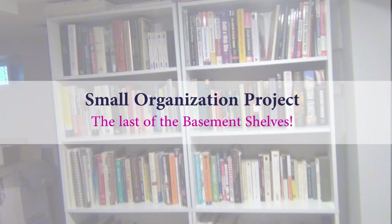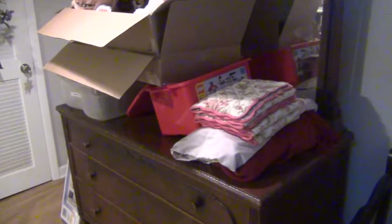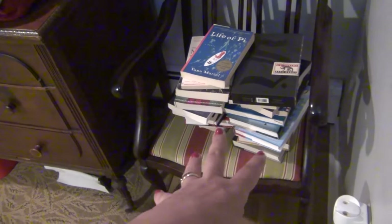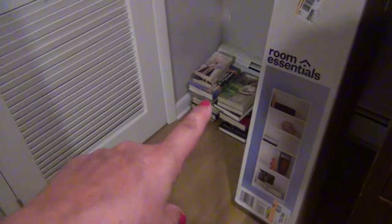The basement got all cluttered again. This is what you see when you come down. These are the books that were in my bedroom that I had the kids bring downstairs. There's some here on my antique chair, and there's a bunch of stuff here on my antique dresser that needs to be removed and reorganized.